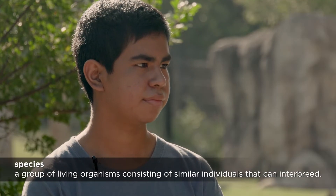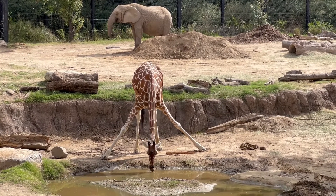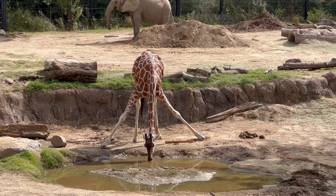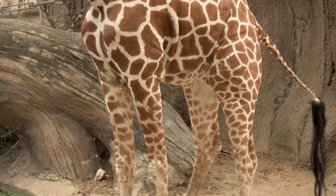In fact, coat pattern is one of the ways they classify different giraffe species, although each individual giraffe has its own unique coat pattern, kind of like the human fingerprint. So let's take a look at the coat pattern of the giraffes right in front of us. These giraffes are reticulated giraffes. Let's see if we can figure out any math patterns on their coat.